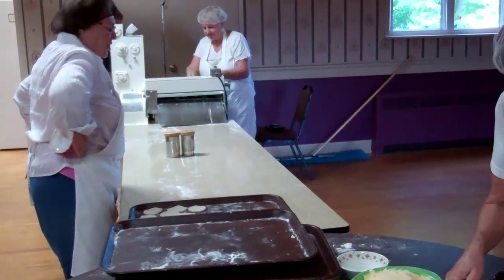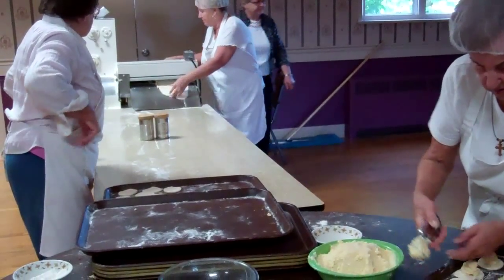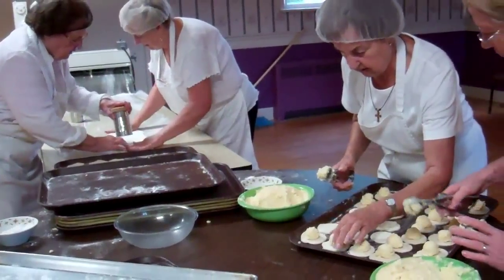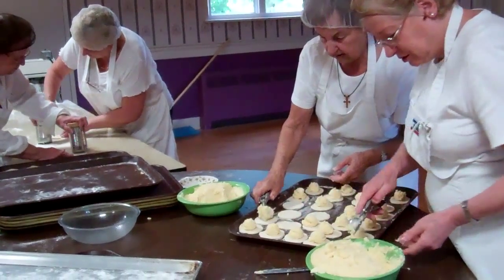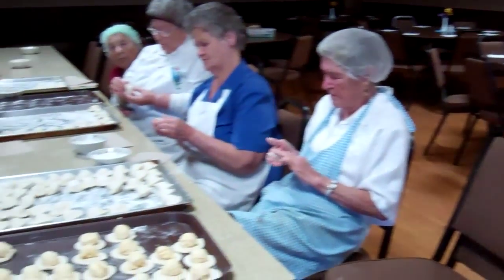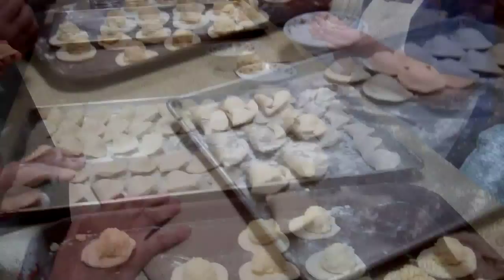You see some more dough coming out there. And then here we have the ladies making the actual pierogi.